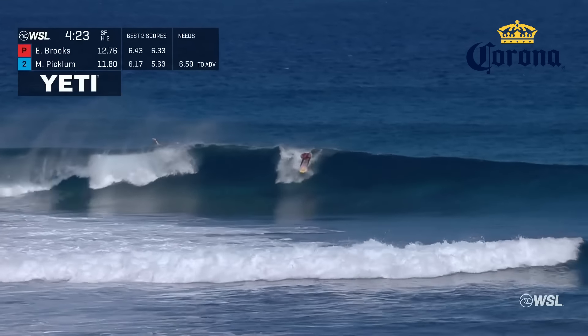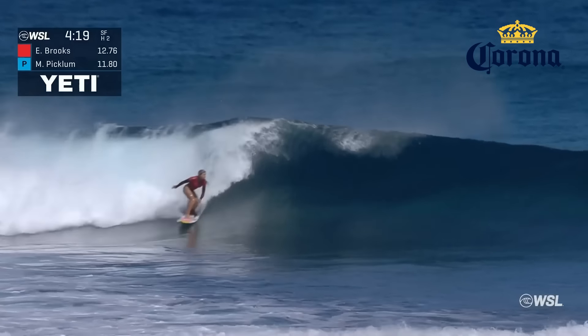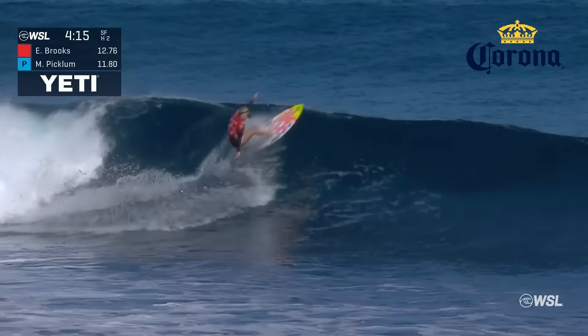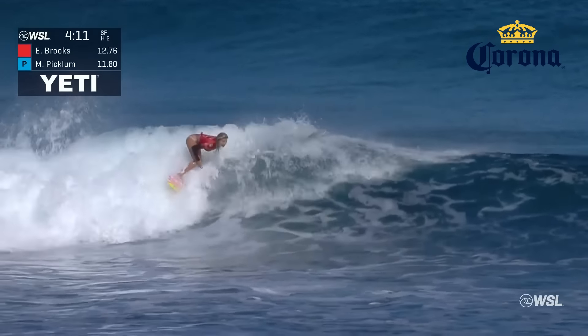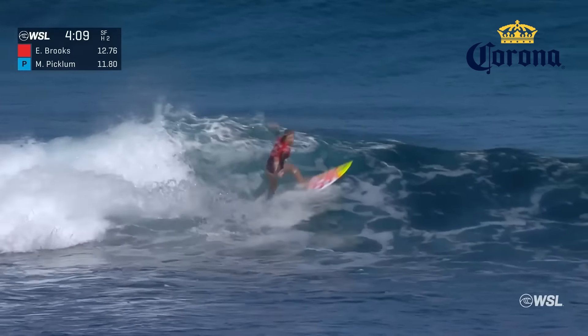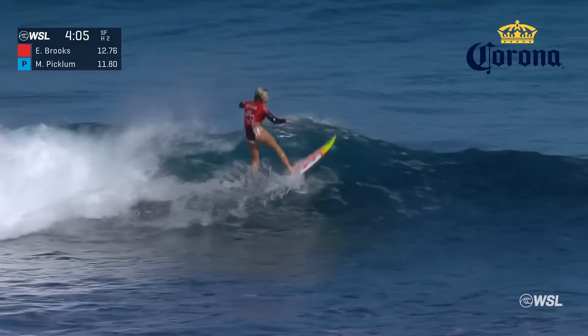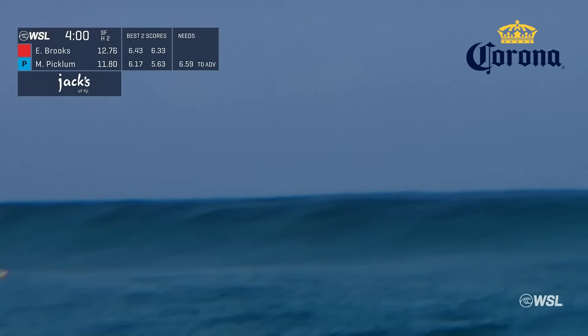Paddling and looking at it, forcing the priority roll for Erin Brooks as she's on the windup. Connects well. Down to the bottom. Another solid snap. Big carve off the top of the wave and wrapping away towards the inside. Super quick surfing — total finesse from the 17-year-old — and a great use of priority, keeping Molly off that wave.